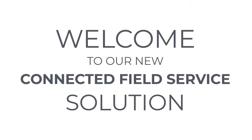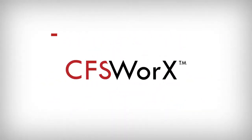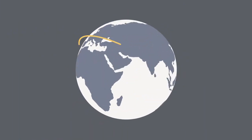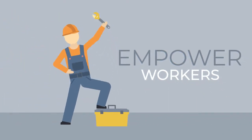Hello, and welcome to a brief overview of Iconic's new connected field service solution, CFS Works. In a world where people and devices are increasingly connected, organizations are faced with mounting pressures to optimize their resources, reduce downtime, and empower their field service workers to operate more efficiently.